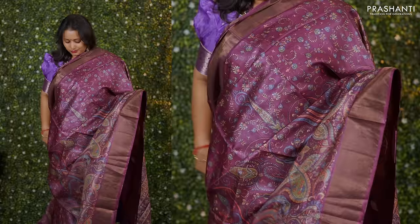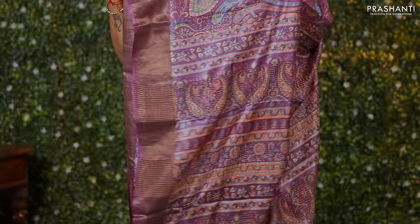Deep wine colour — one more pretty saree with zari woven borders along with all over paisley prints throughout the body. A pretty pallu and a self printed blouse priced at Rs. 5,550.